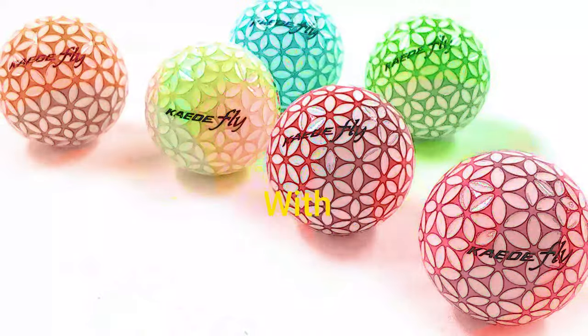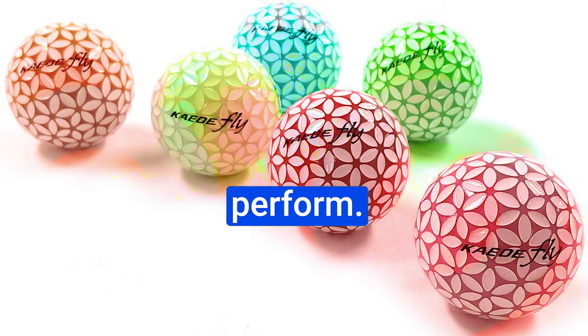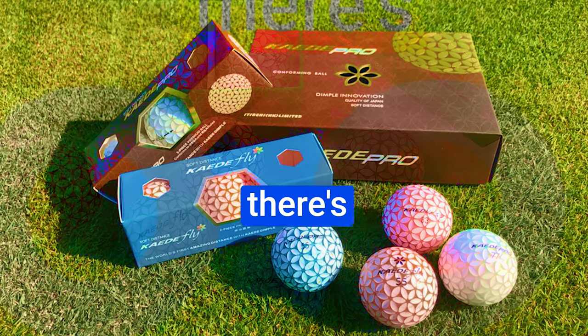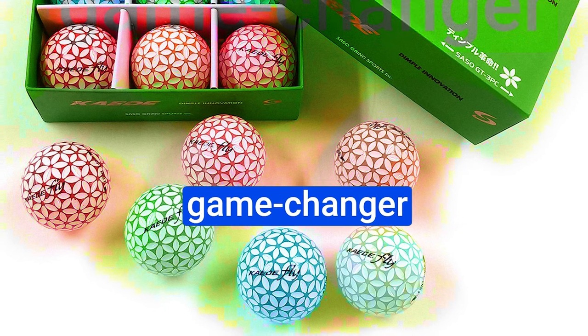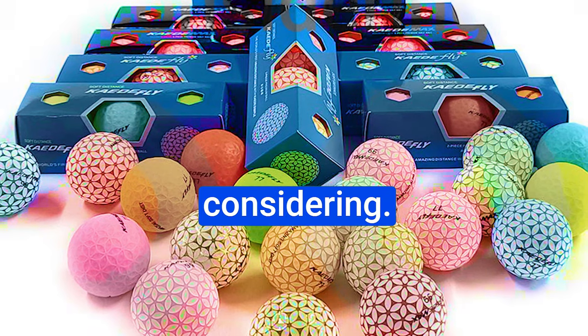Where carry distance is crucial, we put the Heed Fly to the test with high expectations. The Heed Fly Golf Balls didn't deliver the substantial carry distance gains as advertised. However, there's something intriguing about their lower ball flight. It may not be a game-changer for everyone, but if you prefer a controlled flight path, these balls could be worth considering.